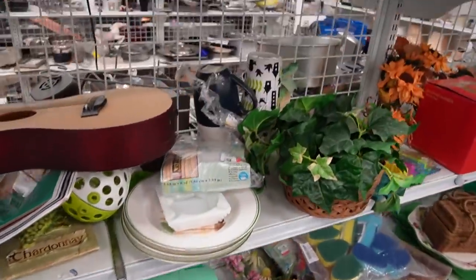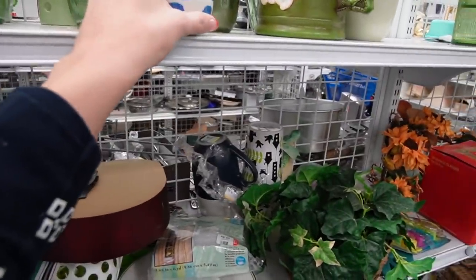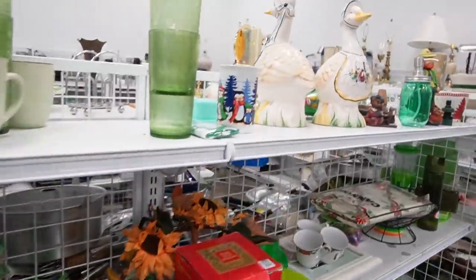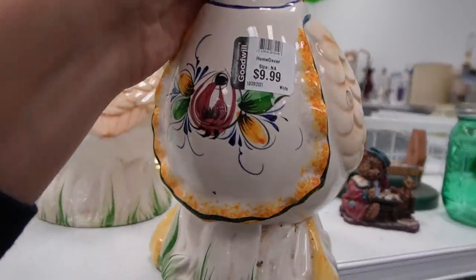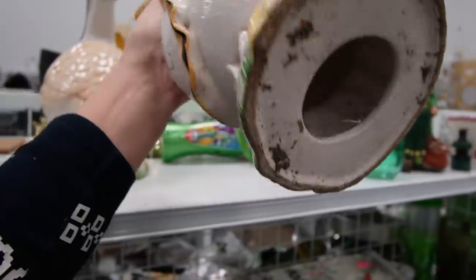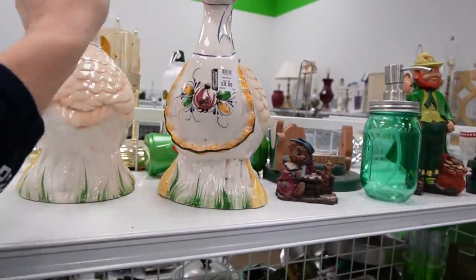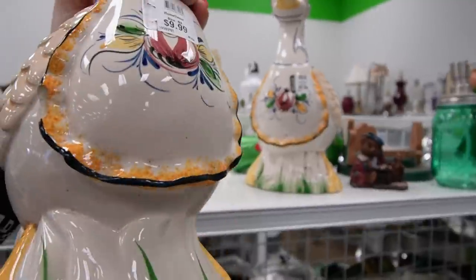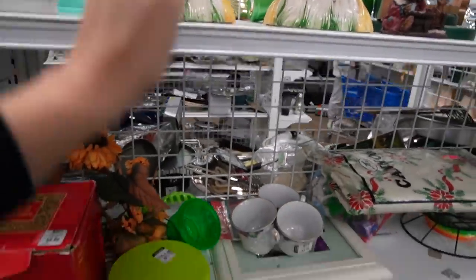I noticed there were a few paracord bracelets in there. This vase was $1.99 — I liked the aesthetic, the contrast between the blue and the yellow, but it was more contemporary. And then we had these geese for $9.99 a piece. I believe they're just outdoor decoration, but they both had lots of chips and damage on them, so for $9.99 I felt like that was a little high.